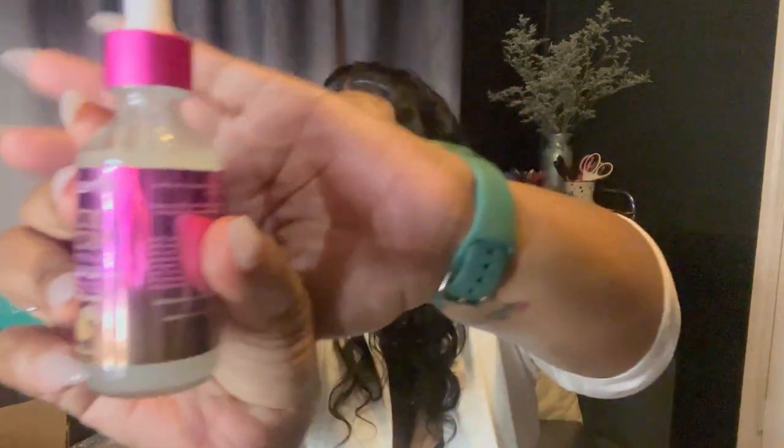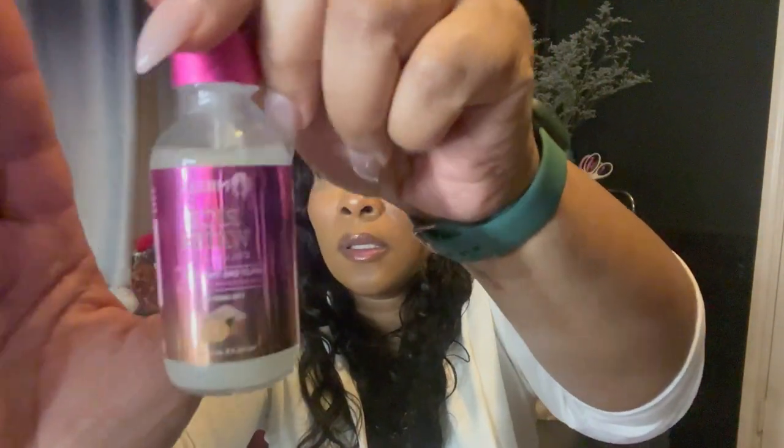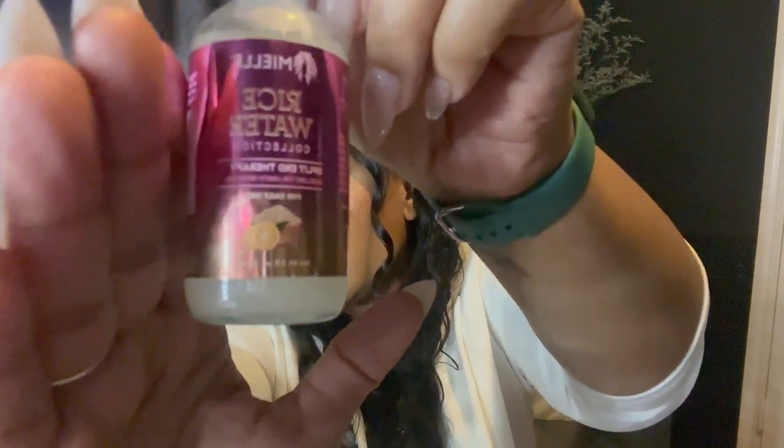I want to try this just because I only get my ends clipped once a year, and even then I don't have a lot of damage. But I want to make sure my hair is protected, so I got this from their Rice Water Collection — it's the Split End Therapy. I'm going to put that on my ends when I wash my hair, probably tomorrow when I wash and retwist to prep for my wigs.